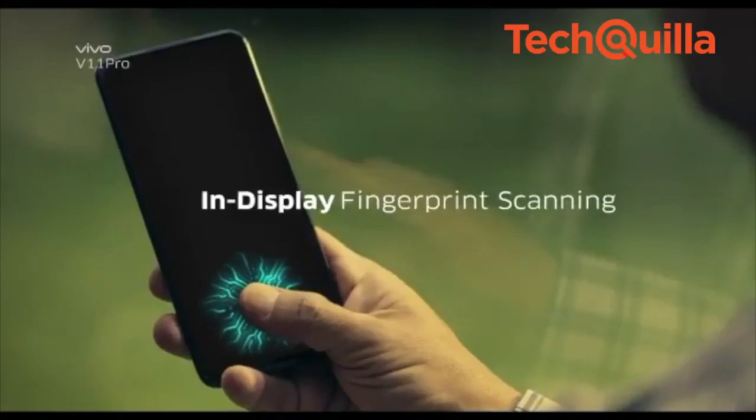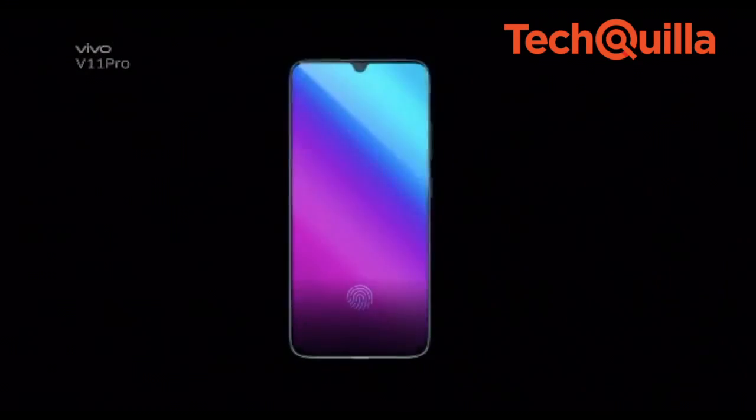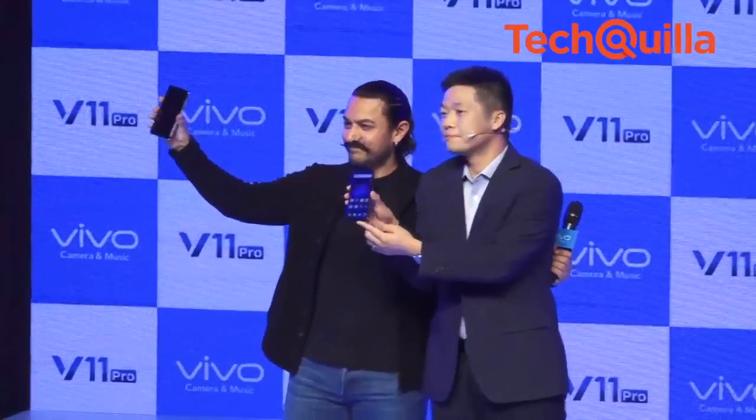The smartphone would be available for pre-order across all offline channels including Vivo's E-Store from September 6th in two colours, Dazzling Gold and Starry Night.